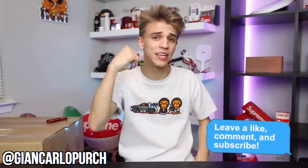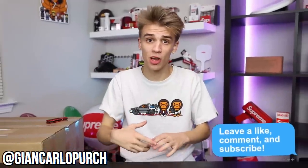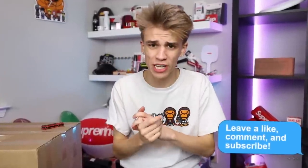Alright guys, we are back for the October segment of mail time. If you guys enjoy this series, please go ahead, leave a like and drop a comment down below after you're done watching the whole video for your favorite item that I unboxed. Let's get into it — y'all saw how many packages there were in the thumbnail, so we just gotta start grabbing stuff.